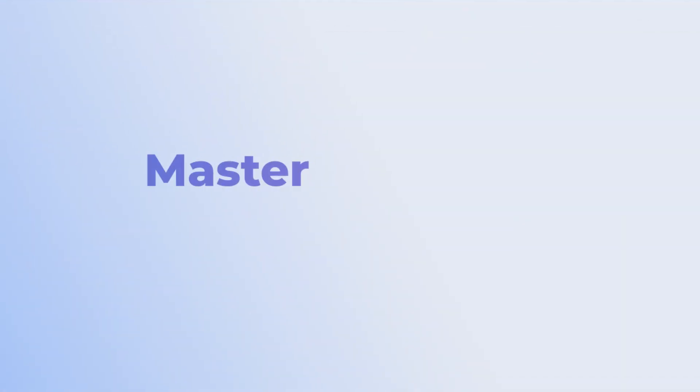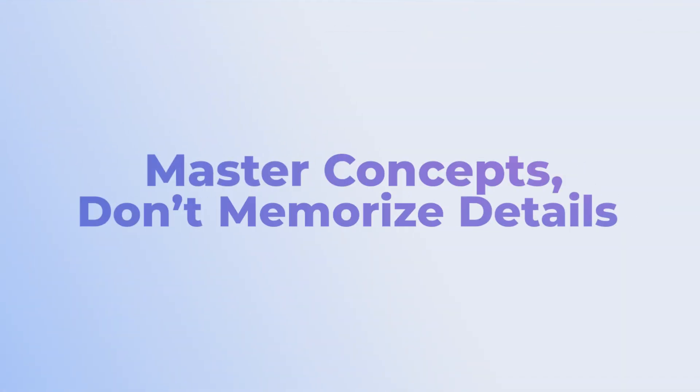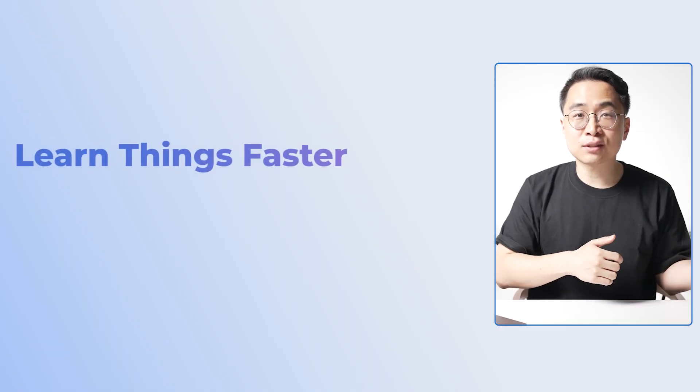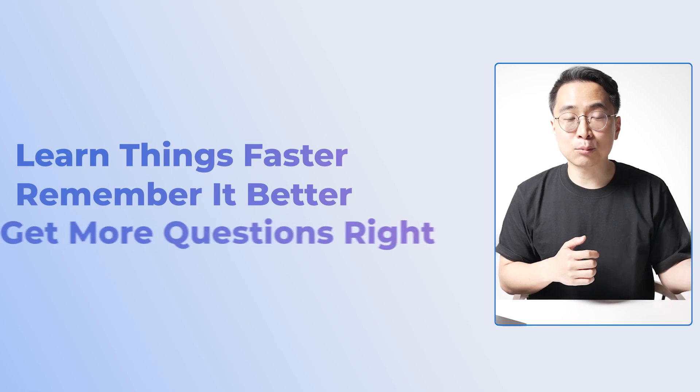The first principle is that you want to master concepts — don't memorize details. One of the things that's different about the USMLEs compared to most other exams you would have taken in medical school is that the USMLEs focus on applying concepts, whereas many exams up until this point have been about memorizing and regurgitating facts. Let me give you an example of what a concept looks like and how you can use this to learn things faster, remember it better, and get more questions right on your test.